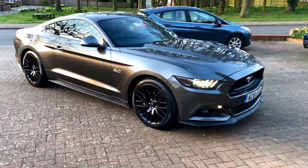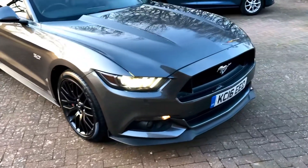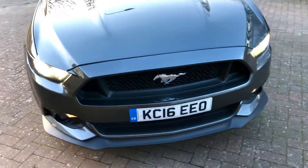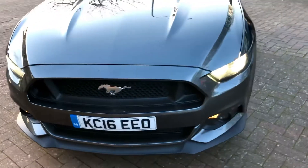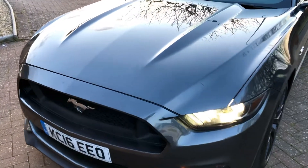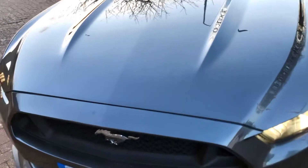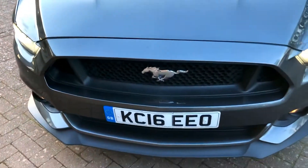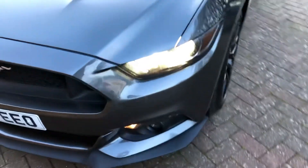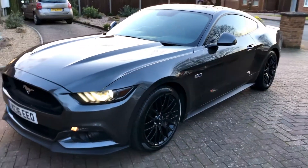Here we have the Ford Mustang 5-litre GT, metallic grey, full black leather interior, black alloy wheels. This car is in stunning condition inside and out — there's hardly a mark anywhere or stone chip on the whole of the car. It really is in lovely condition; one of the cleanest ones I've seen.